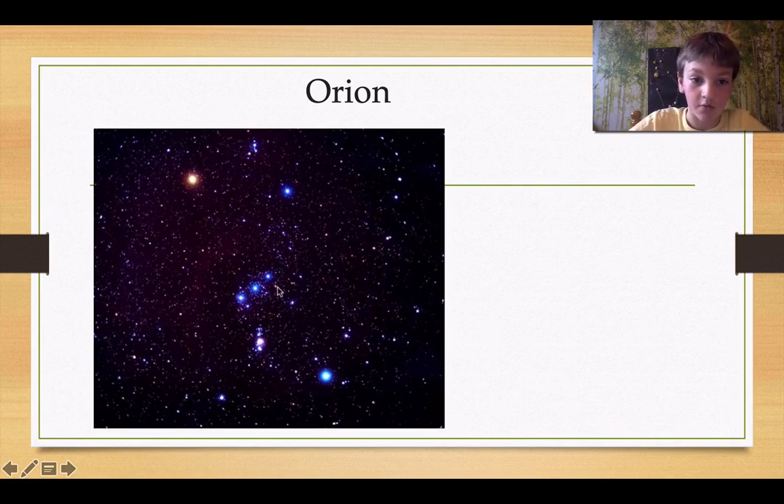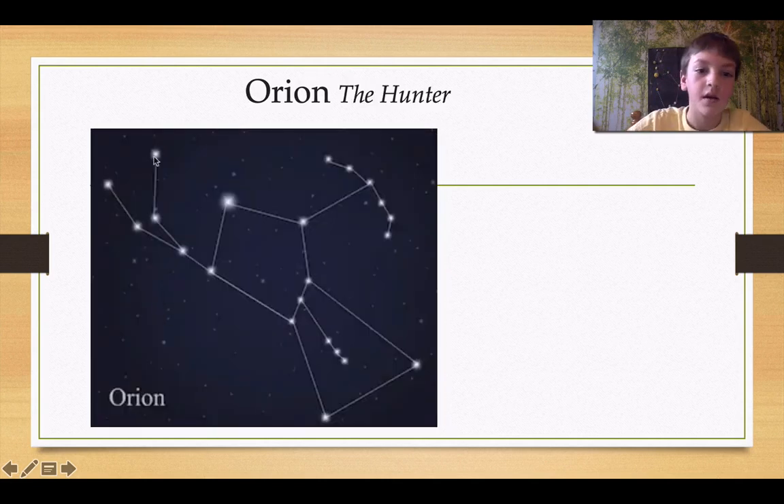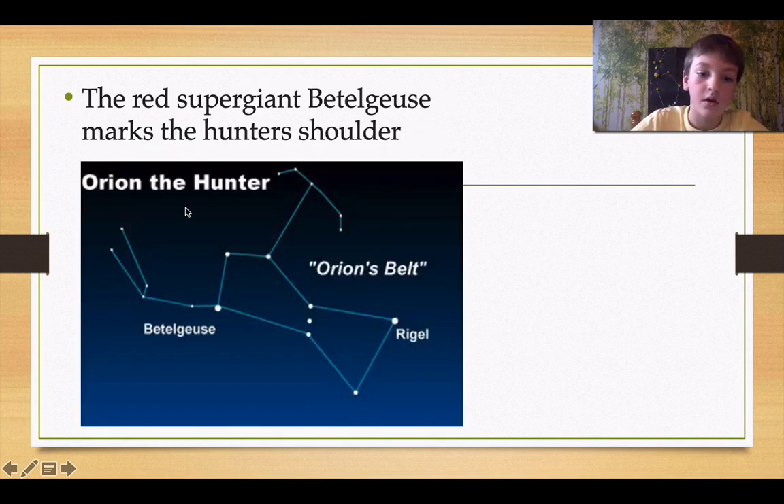Can anyone see Orion, the constellation? It's really hard. This is Orion, the hunter. I just showed you this picture, but I wanted to show you the details as it connected. This is the arrow, this is the arm, shoulders, this is the body, the legs, and the other arm. The red supergiant Betelgeuse marks the hunter's shoulder, right here.